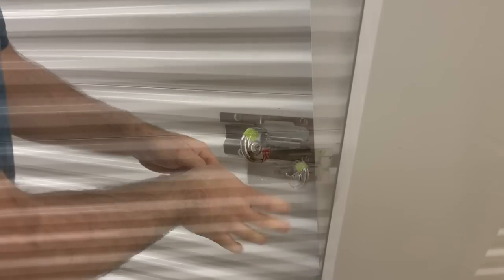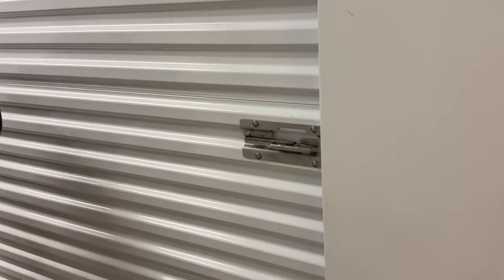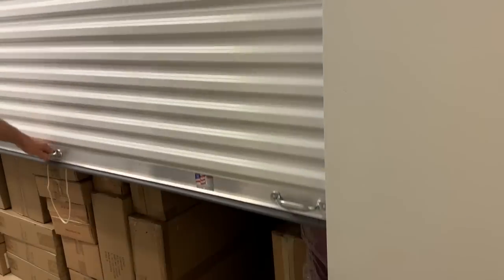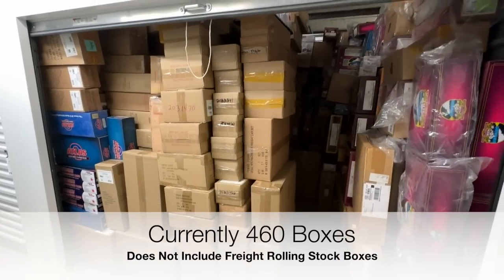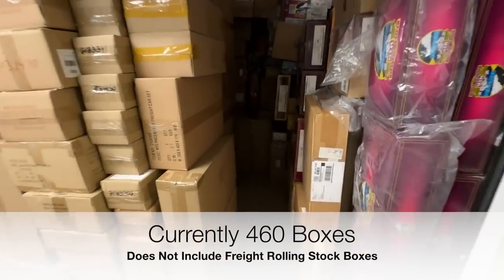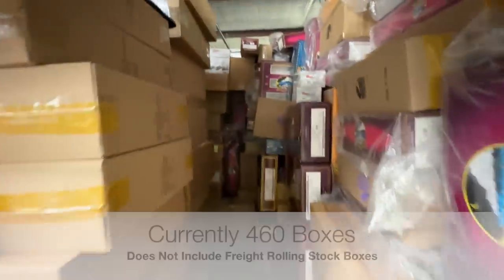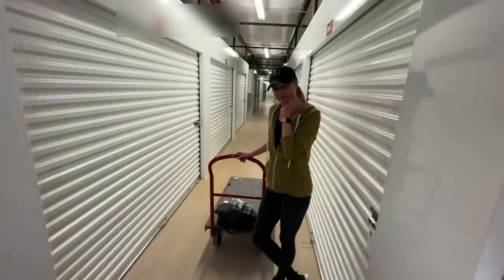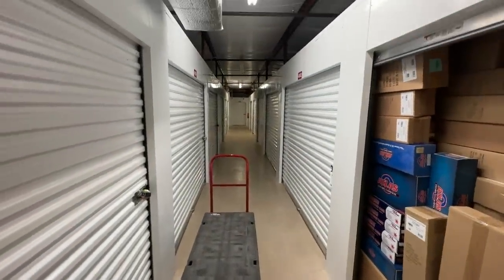Here's the old space. Yeah, you can see why I'm upgrading — this little narrow space here is all that's left. This is a 10x10 space. We've got a couple of carts and we're going to start moving everything down the hall to the new space.